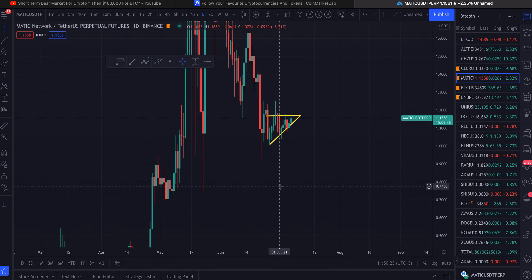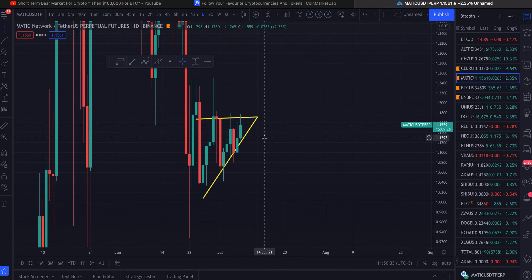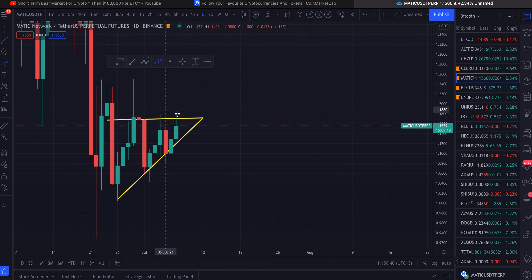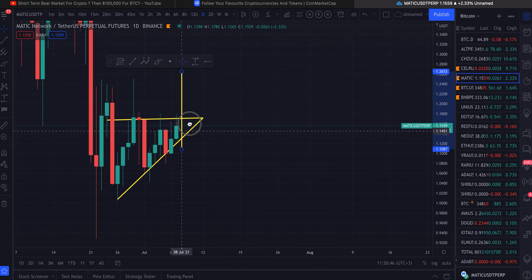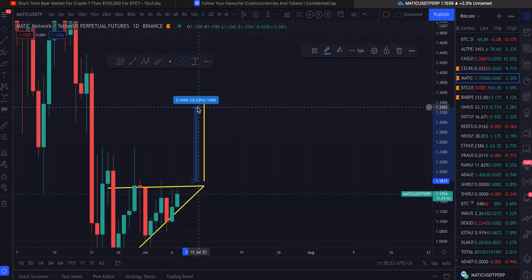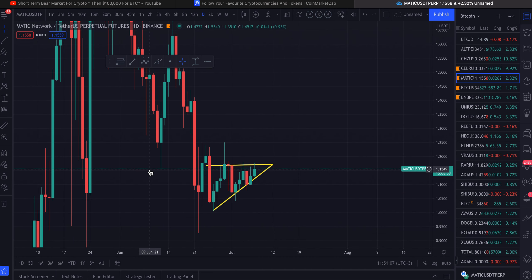Matic is also in an ascending triangle, so I'm giving you guys another opportunity right now. Always put your stop losses — this is not financial advice and you have to manage your risk yourself. If we do crash back down, you need to have a stop loss. I'll be taking the trade at the breakout. The target for Matic should be one dollar and thirty-six cents, which is a thirteen percent gain. With two to four times leverage that could be twenty-five to forty percent, assuming Bitcoin stays the same.